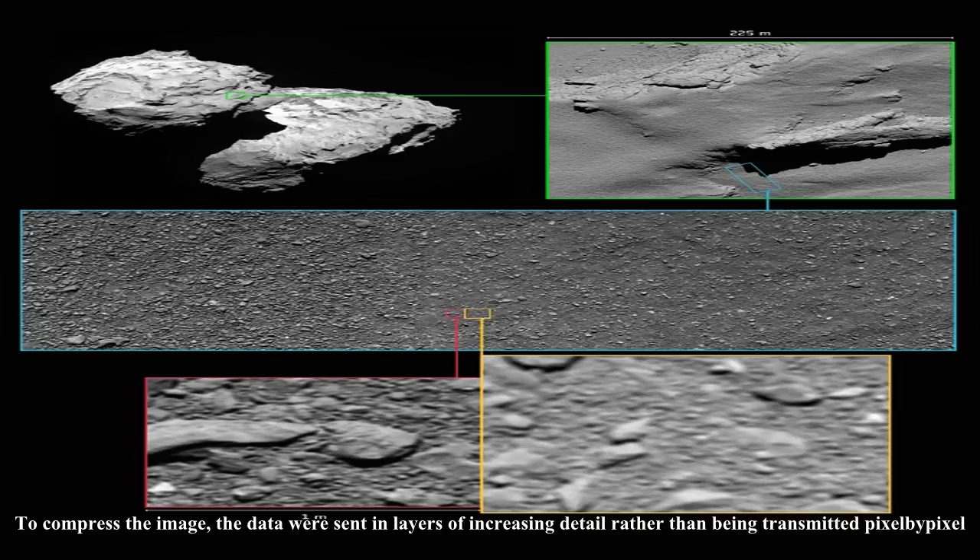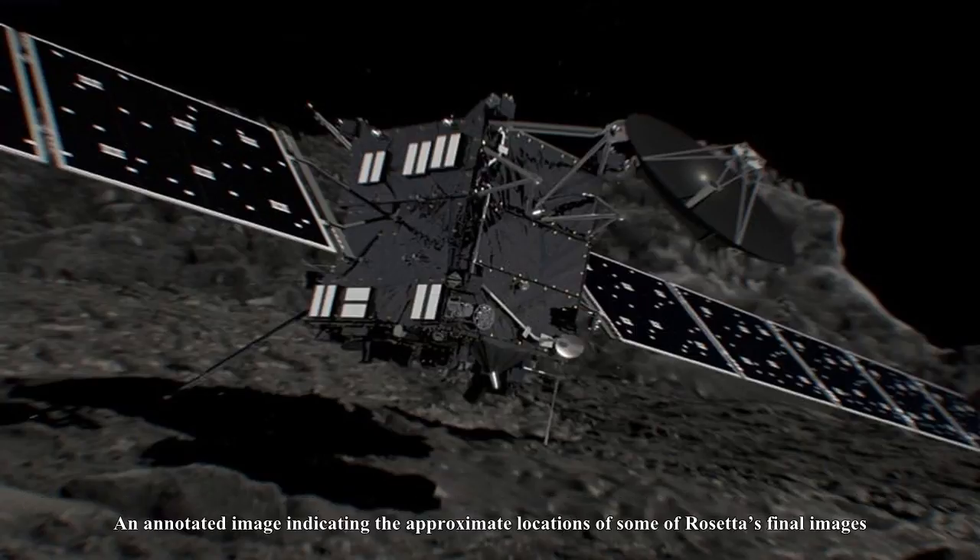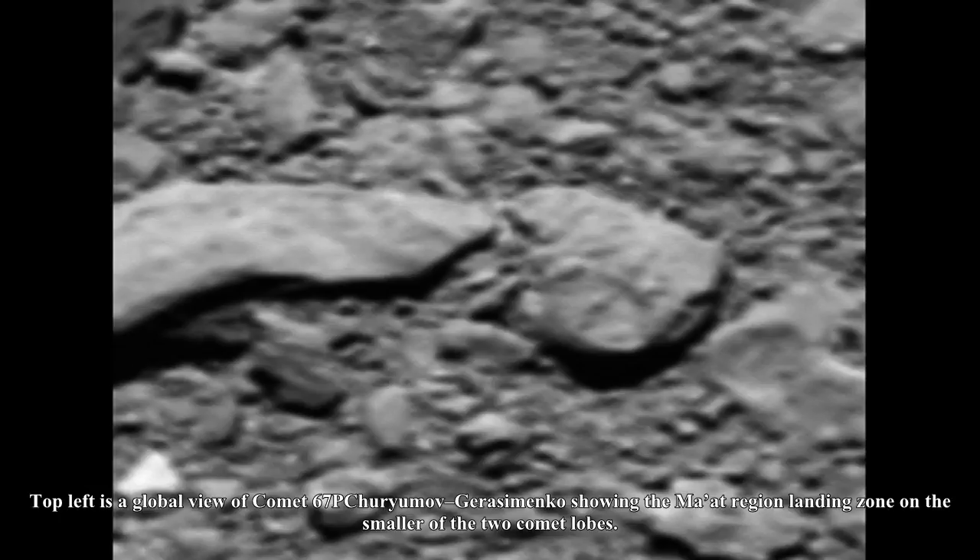Automatic processing software didn't recognise it as a photograph. Happily, engineers at the Max Planck Institute for Solar System Research in Göttingen, Germany, realised that they could reconstruct an image from the data received. To compress the image, the data were sent in layers of increasing detail rather than being transmitted pixel-by-pixel. Because only around 53% of a complete image made it back to Earth, some of the finer details were lost — when zooming in, the image looks blurrier than a higher-quality, complete photograph.